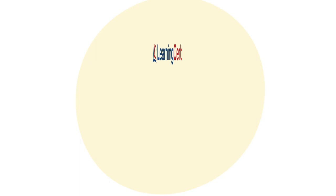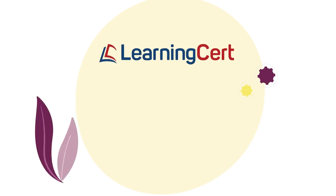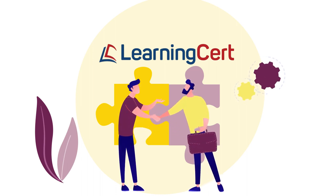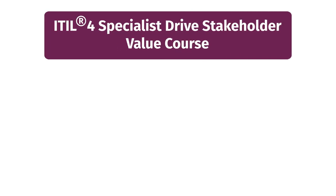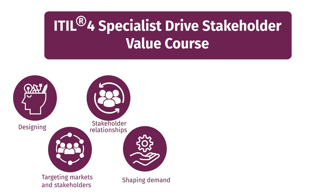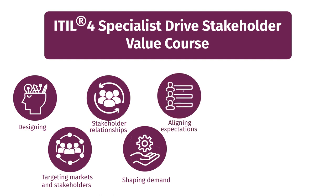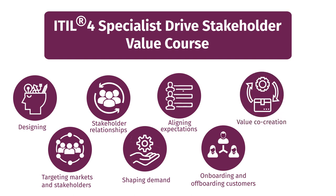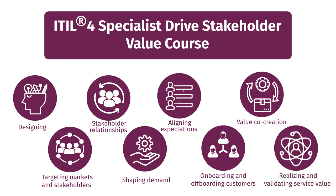And that's where we come in. LearningCert is an accredited training organization which delivers approved training materials that promise high engagement and excellent results. Our ITIL-4 Specialist Drive Stakeholder Value course covers important concepts from the exam's perspective, including designing customer journeys, targeting markets and stakeholders, fostering stakeholder relationships, shaping demand and defining service offerings, and aligning expectations and agreeing on details of services.